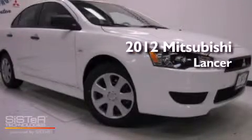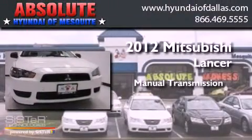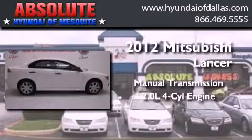This is a brand new 2012 Mitsubishi Lancer. This four-door sedan has a manual transmission and an inline four-cylinder engine.